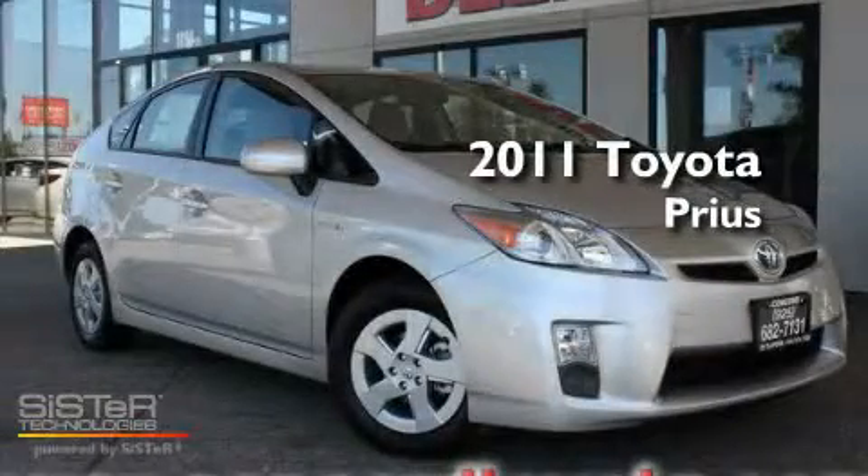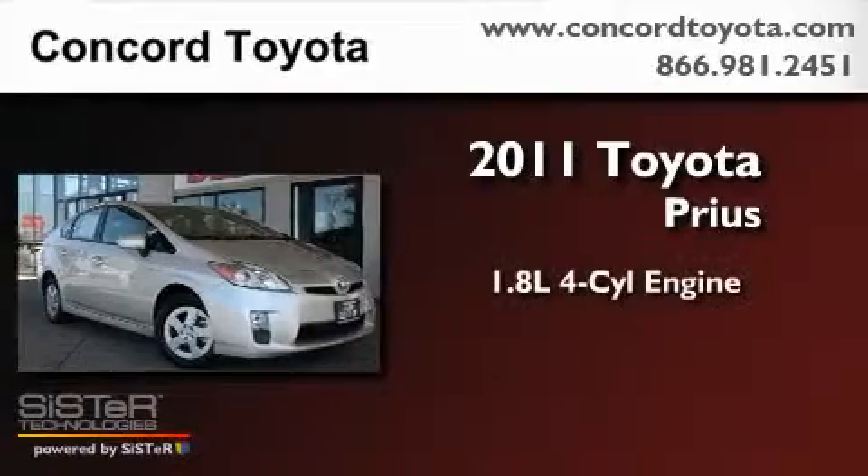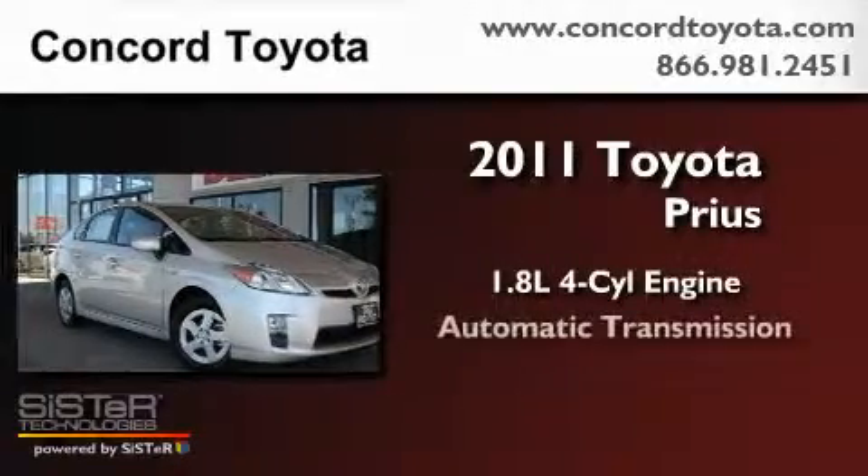This is a brand new 2011 Toyota Prius. It has a 1.8 liter 4-cylinder engine and an automatic transmission.